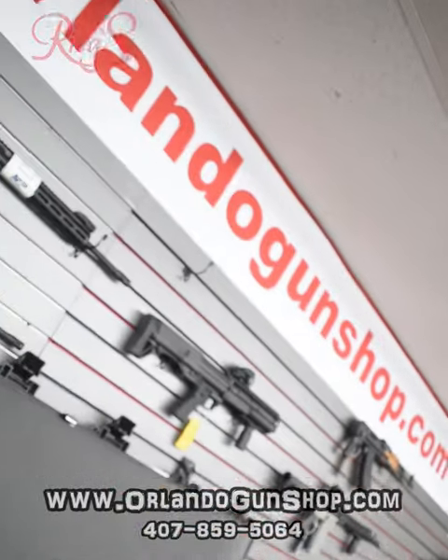Come on by and pick this up today at Riggs Gun Shop and Range, or shop online at orlandogunshop.com and pick this up today.